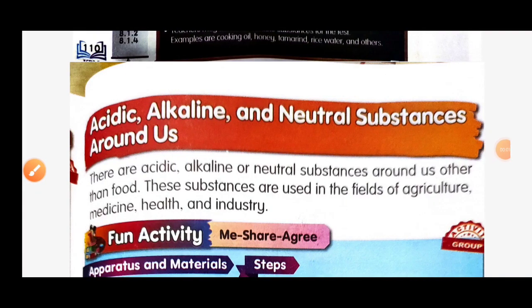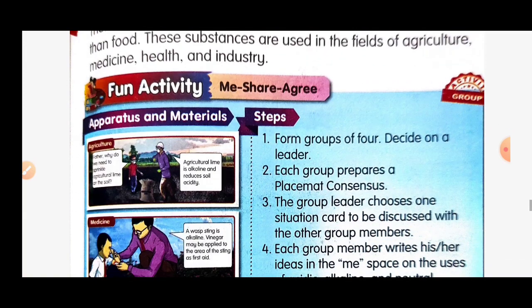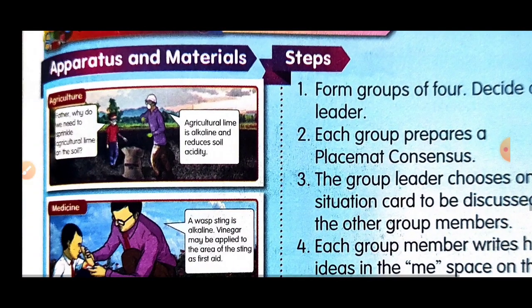Let's continue our lesson about acidic, alkaline, and neutral substances around us. Other than food, these substances are used in the fields of agriculture, medicine, health, and industry. For agriculture — why do we need to sprinkle agricultural lime on the soil? Agricultural lime is alkaline and reduces soil acidity.